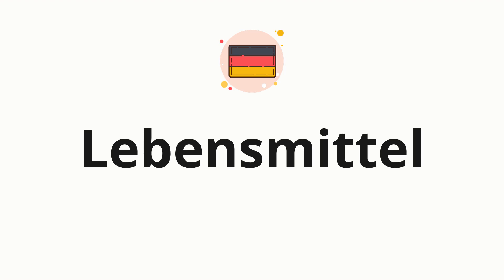Welcome to how to pronounce. In today's video, we'll be focusing on a new word that you might find challenging or intriguing. So without further ado, let's dive into today's word: Lebensmittel, which means a food item or grocery.